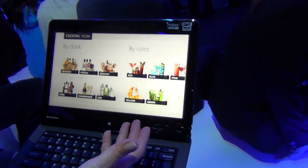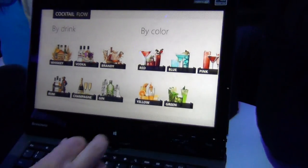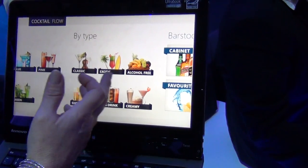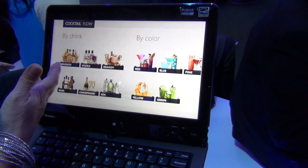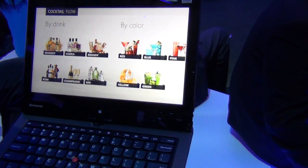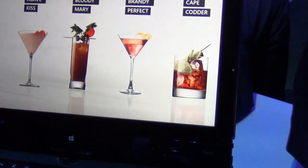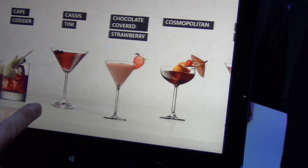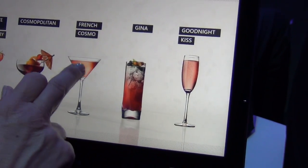There's an app called Cocktail Flow where you can choose which cocktail you'd like based on color, whether you want the classic or the exotic, whether you like gin, vodka, or whiskey. So Cheryl, what kind of cocktail should we make right now? Let's do something red. Okay, you tell me which one you want to make. Let's do the French house mode.